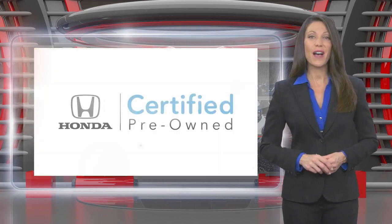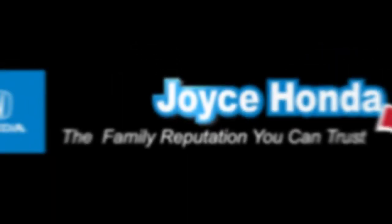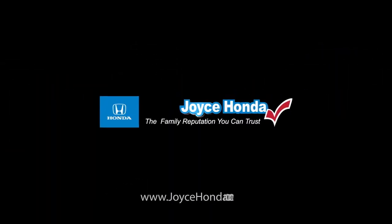Honda certified pre-owned vehicles — everything you expect from a Honda.